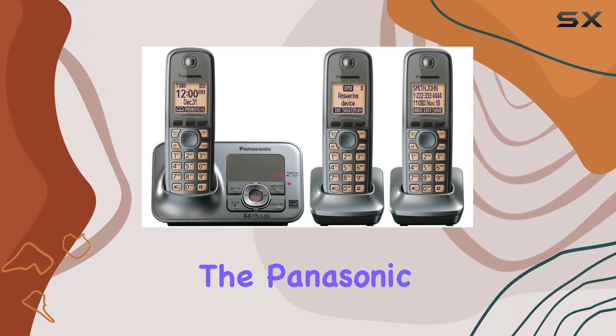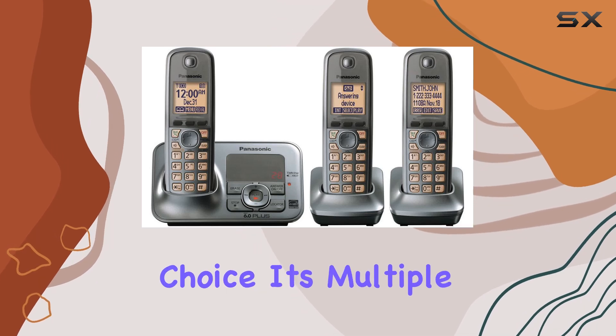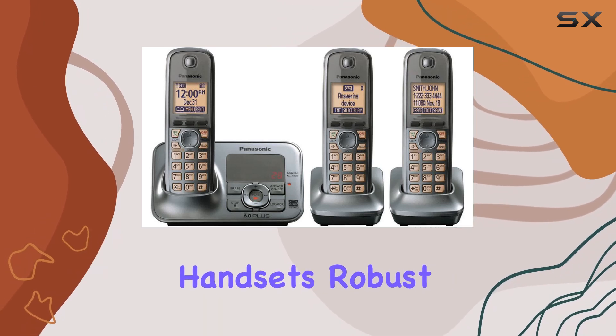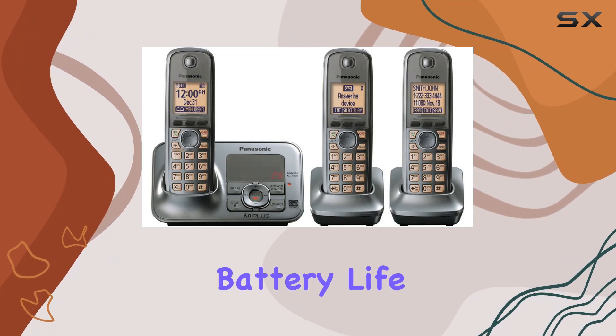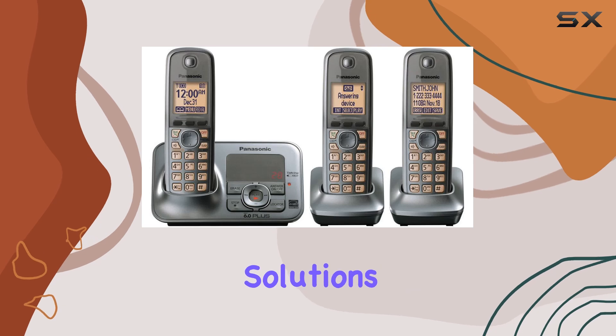and ease of use, the Panasonic KX-TG4133M is an excellent choice. Its multiple handsets, robust answering system, and dependable battery life make it one of the best options in its class for home communication solutions.